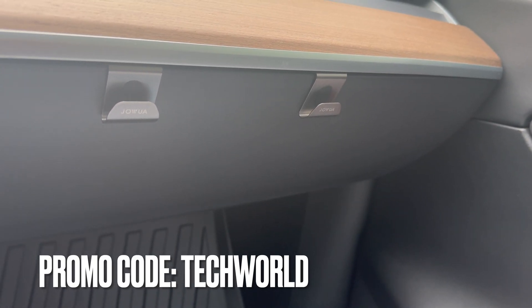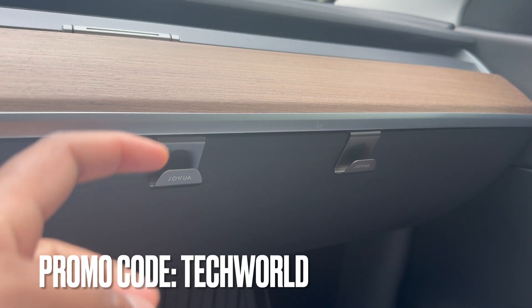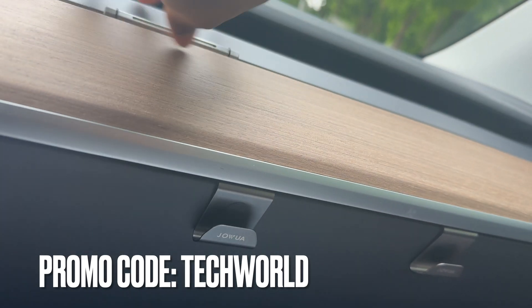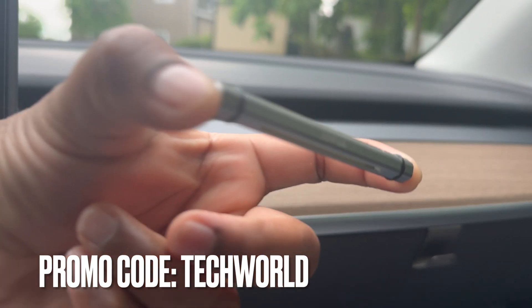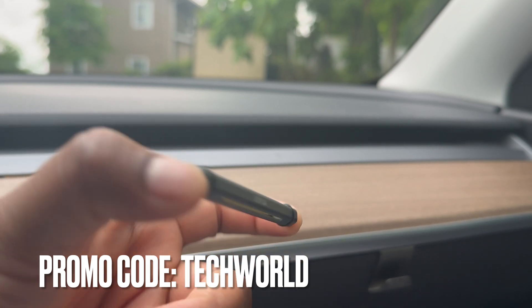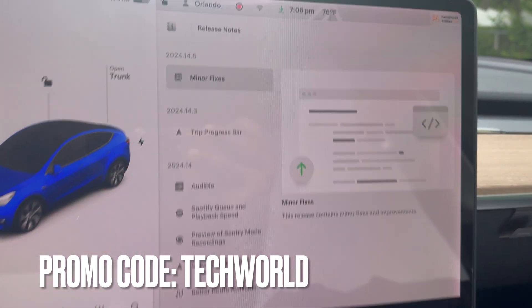Other stuff I have from Jawa includes these hooks I use to hang things — hanging from the glove box, really useful for bags or groceries. And I absolutely love these air fresheners from Jawa. They provide an awesome scent for your car with a very minimalist design — you just stick it near the hood. Alright, let's get on with the show.